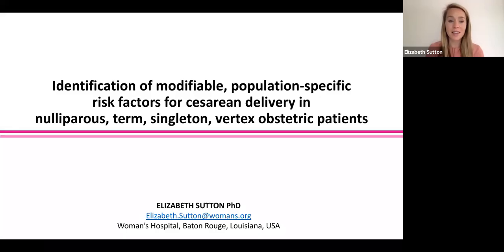Hi, I'm Dr. Elizabeth Sutton. I'm the Scientific Research Director at Women's Hospital in Baton Rouge, Louisiana. The title of my walkabout today is Identification of Modifiable Population-Specific Risk Factors for Cesarean Delivery in Nulliparous Term Singleton Vertex Obstetric Patients.